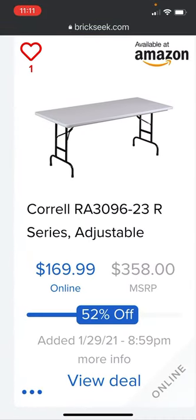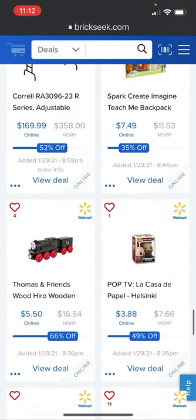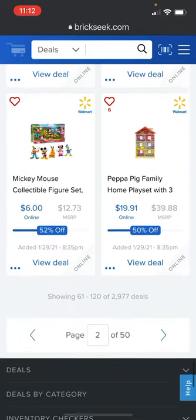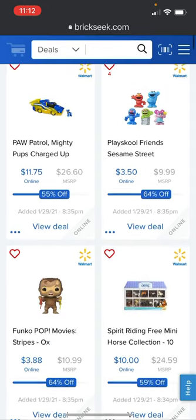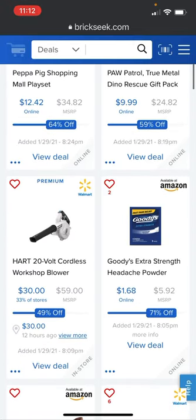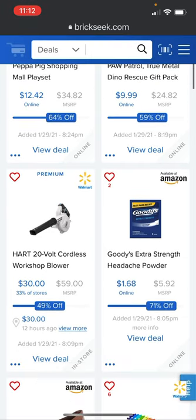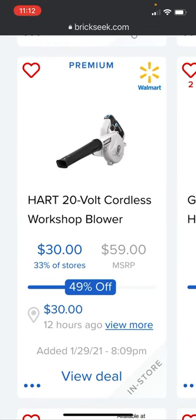There's a coral adjustable foldable table going 52% off at $169.99 — I think Home Depot has some better deals on those types of tables, but that's the deal Amazon has. And I know y'all have been going crazy about the DeWalt deal at Home Depot — the DeWalt glitch. I'm probably going to go in-store and see if I can get that deal.